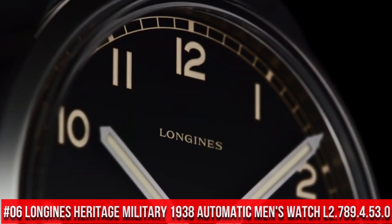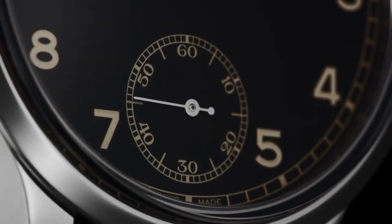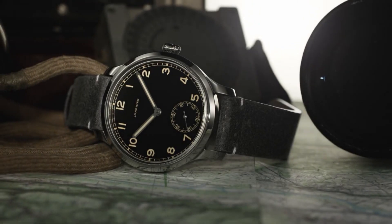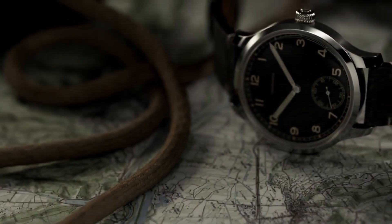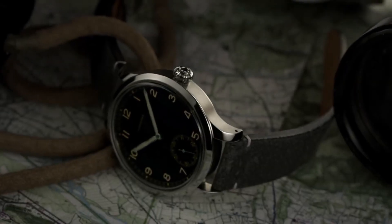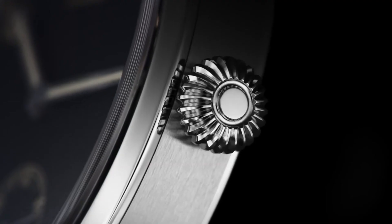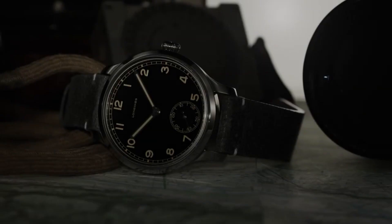Fixed Bezel, Folding Clasp, Case Size: 40mm. Top 6: Longines Heritage Military 1938 Automatic Men's Watch L2.789.4.53.0. Item Shape: Round. Dial Window Material: Sapphire Crystal. Display Type: Analog. Clasp: Tang Buckle. Case Material: Stainless Steel. Case Diameter: 42mm, Case Thickness: 14mm. Band Material: Fabric, Band Width: 19mm, Band Color: Black. Dial Color: Black. Calendar Date.